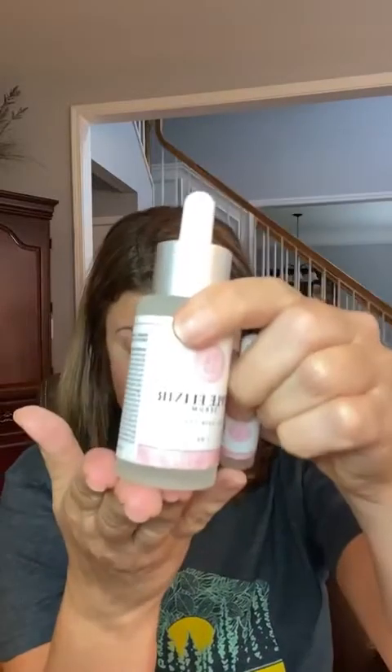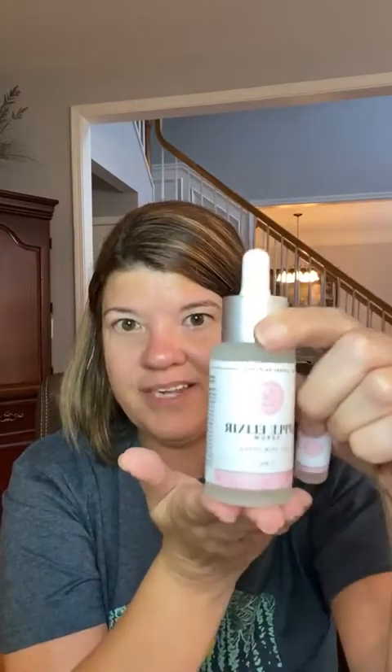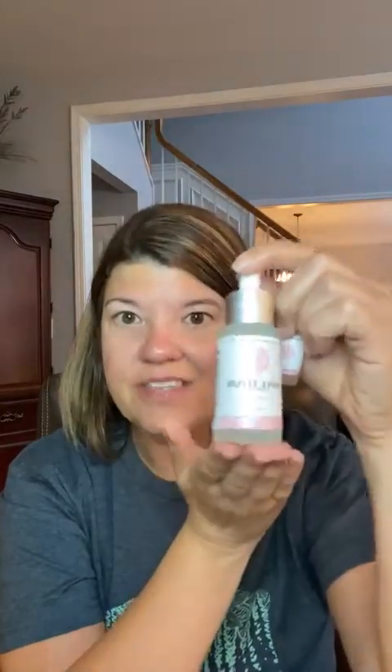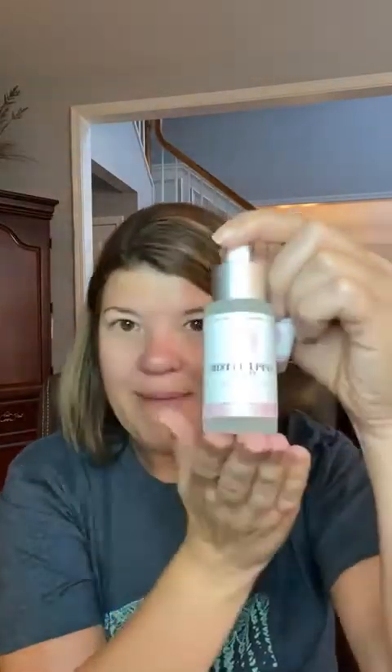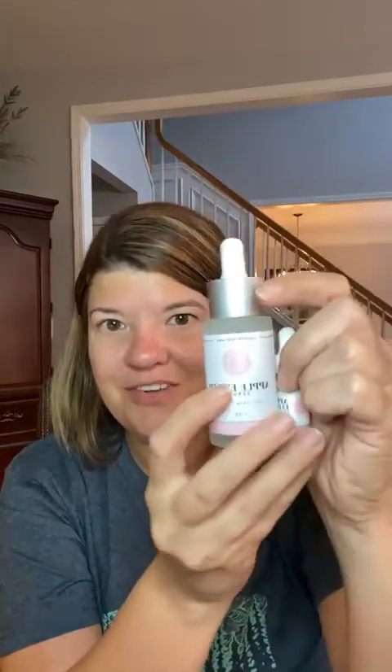So this has hyaluronic acid and vitamin C. Our vitamin C serum is going to have a higher percentage of vitamin C — this is going to be a lower percentage. And this has a higher amount of hyaluronic acid than the vitamin C serum. So if you're looking for anti-aging, you want to help plump your skin, firm your skin, address fine lines and wrinkles, this will be your serum.